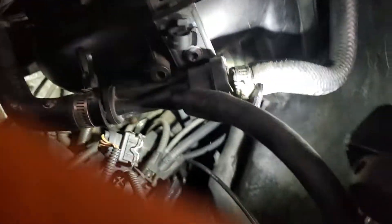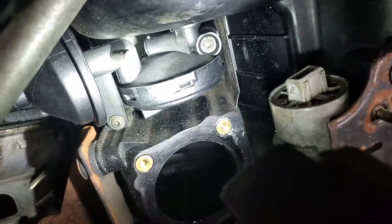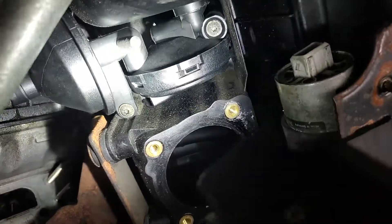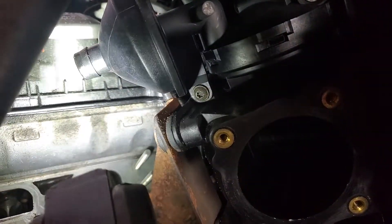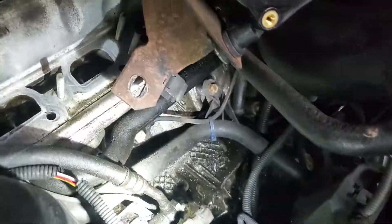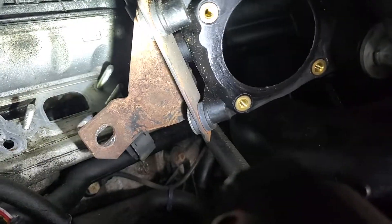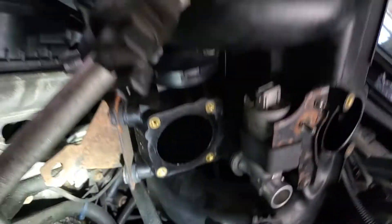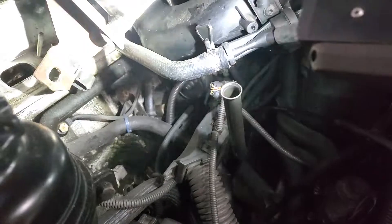The next leak you're going to get — you'll have to pull the manifold off — is right here. This little assembly comes with a plastic hose that corrodes and cracks, and all of a sudden you have a leak you cannot see. It's in a position where you have to pull the manifold. These hoses break into pieces and will cause lean codes that are very hard to find.